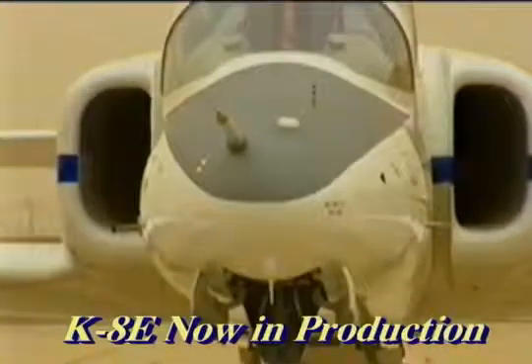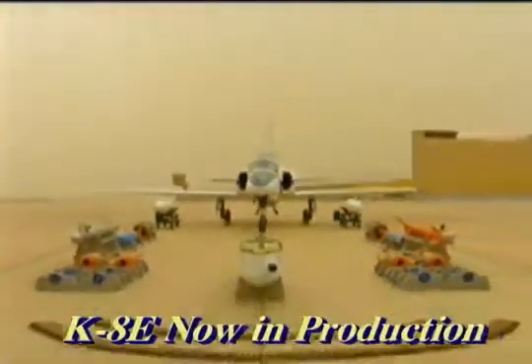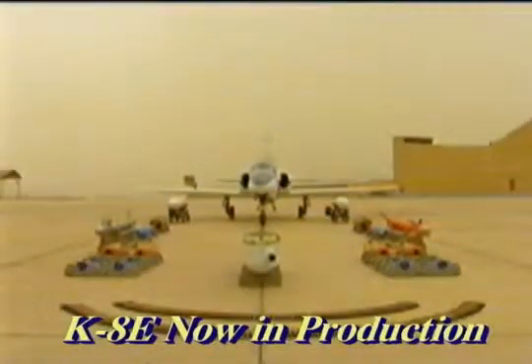In addition, the K-8 aircraft is equipped with an advanced armament system and capable of carrying different types of ammunition, rockets, and bombs. This enables cadets to be trained in armament training flights. It also widens the usage of the K-8 to include ground support missions.